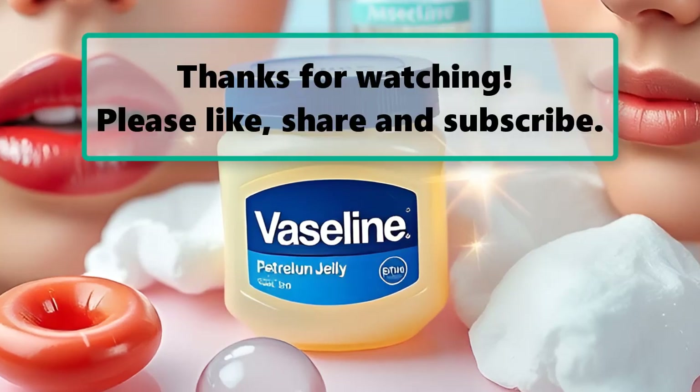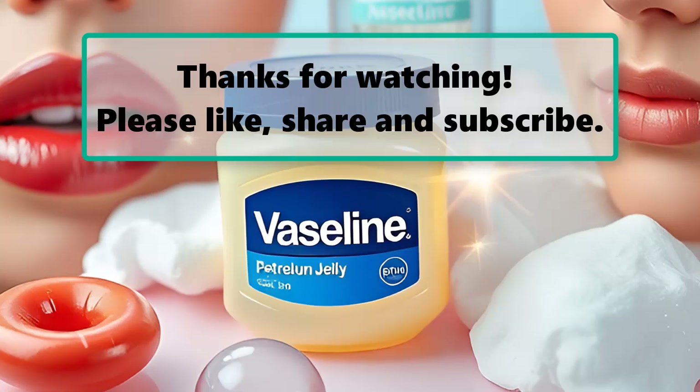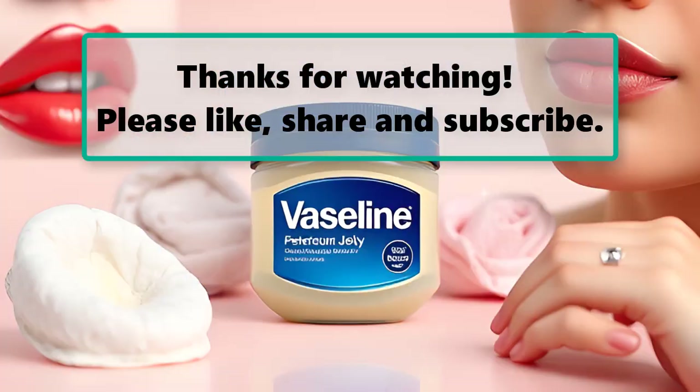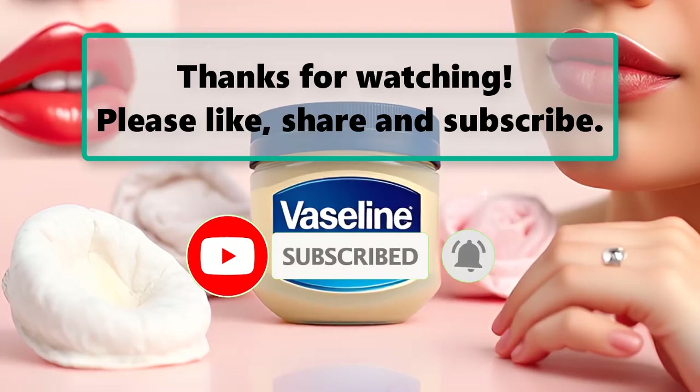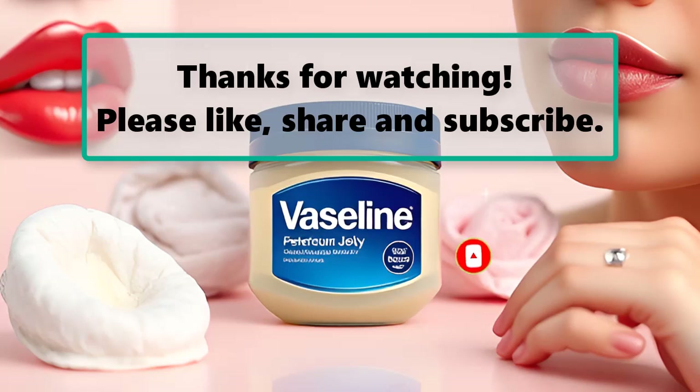If you enjoyed watching this video, don't forget to like, subscribe, and turn on the notification bell so you don't miss any new videos. Let us know your thoughts about this video in the comment section down below, and feel free to stay and enjoy it until the end.